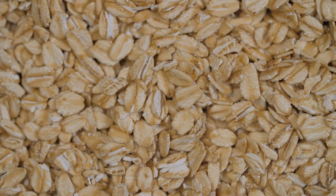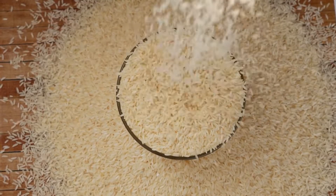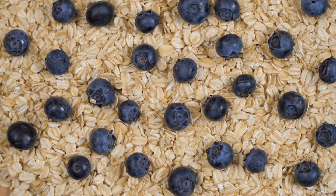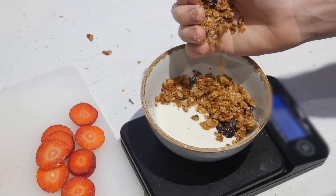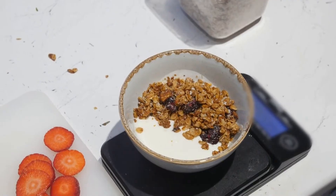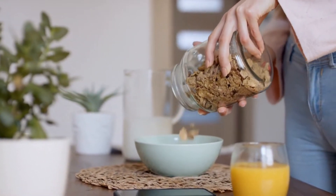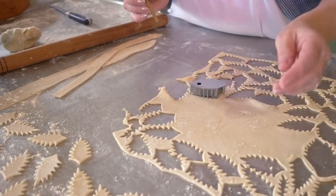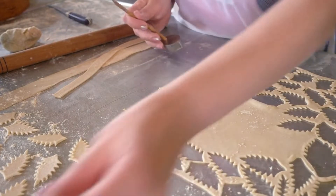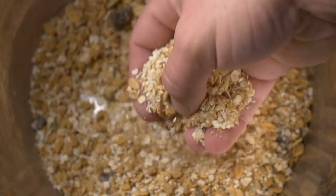Steel cut or Irish oats are groats that have been sliced with a steel blade into coarse little bits — they almost look like cut up grains of rice. Steel cut oats are more processed than groats, so they cook up slightly faster. They're chewier than your standard instant oatmeal because they absorb less water than their more processed counterparts. Although they make for a lovely breakfast bowl, I don't typically bake with them unless I'm making baked oatmeal. In other applications such as a crumble or an oatmeal cookie dough, steel cut oats tend to stay too chewy and tough.